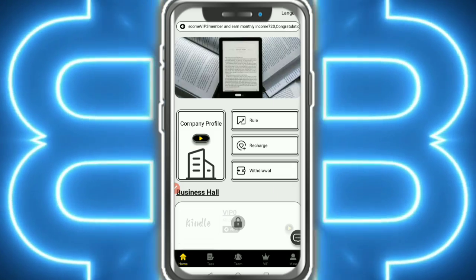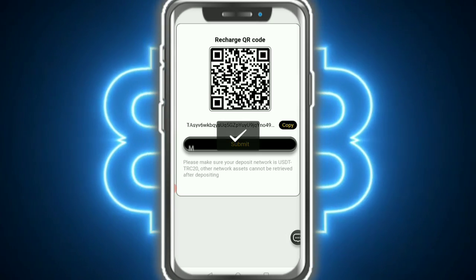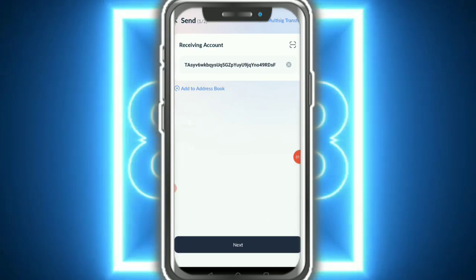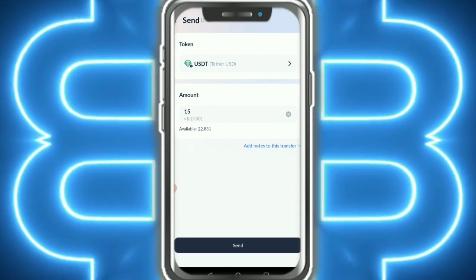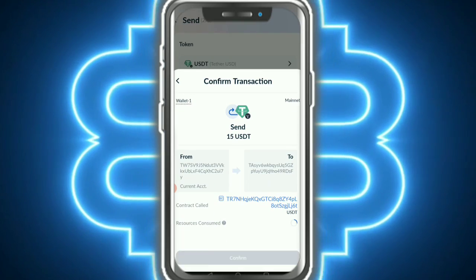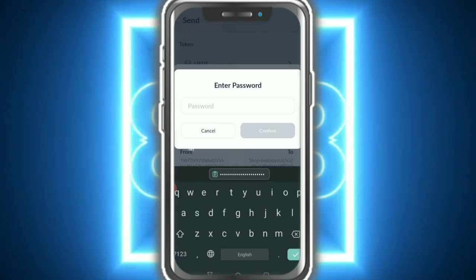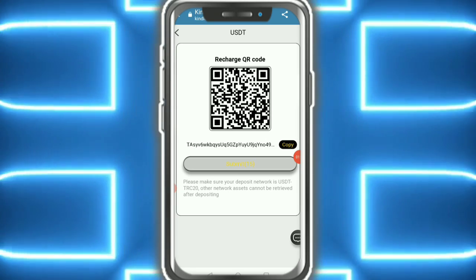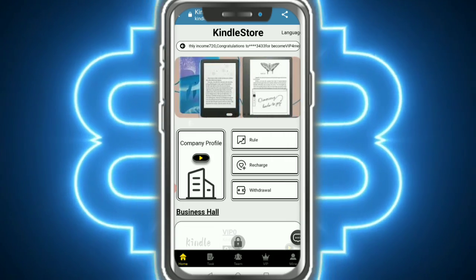To recharge, it is very simple — just copy the address and go to your wallet. Add funds, then tap next, enter the amount (minimum recharge is $15 USDT), and tap send. Here you can see the transaction record. Enter your password and tap to confirm the transfer, then tap submitted.